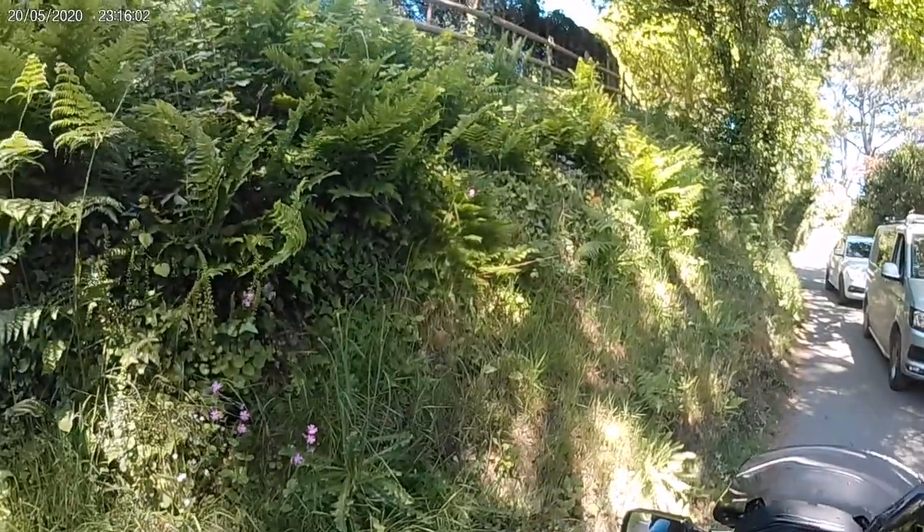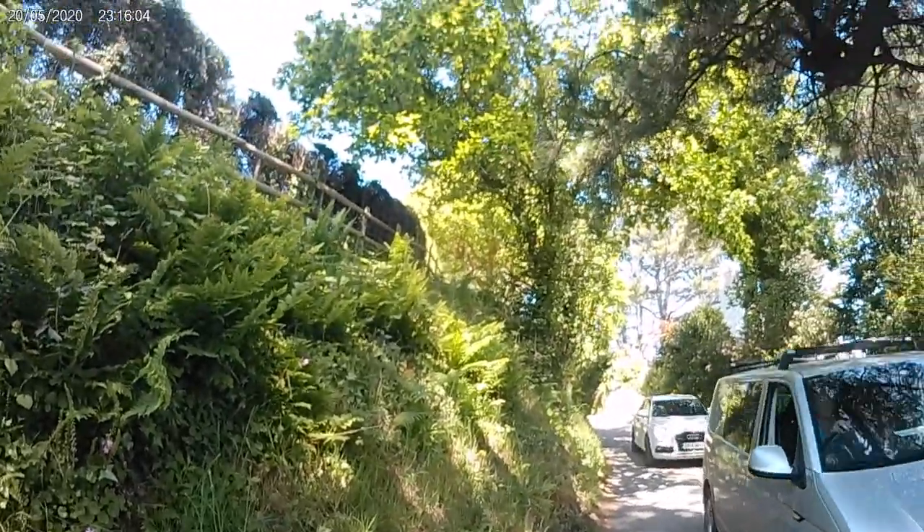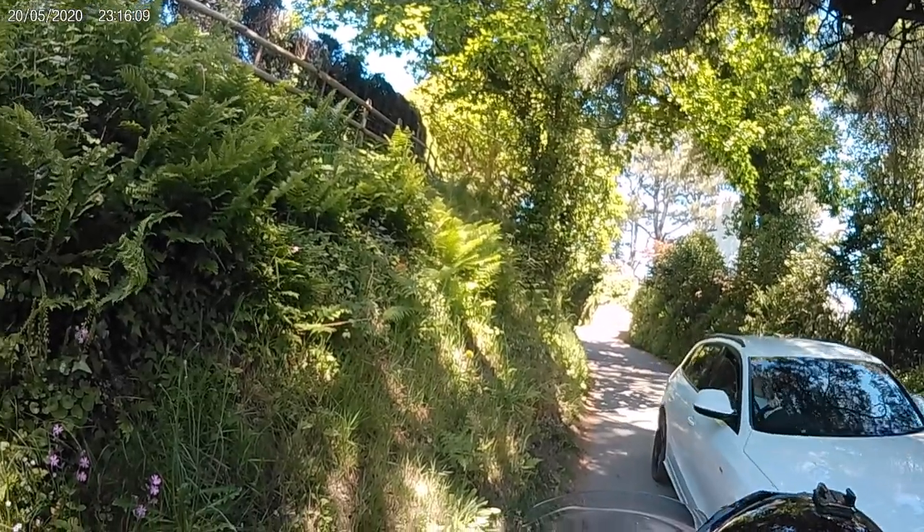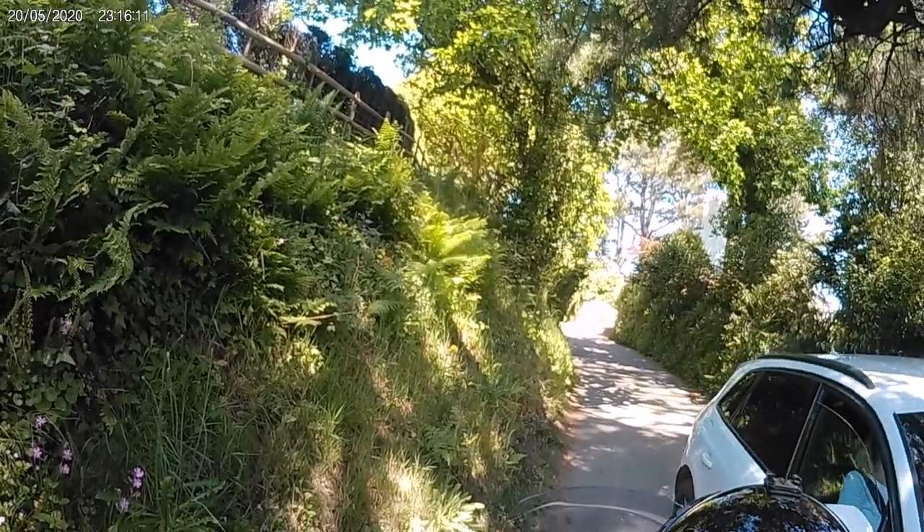This road we're travelling up is Stakes Hill and it will take us to Bigbury Village. Tight squeeze here, often the case on these narrow lanes.